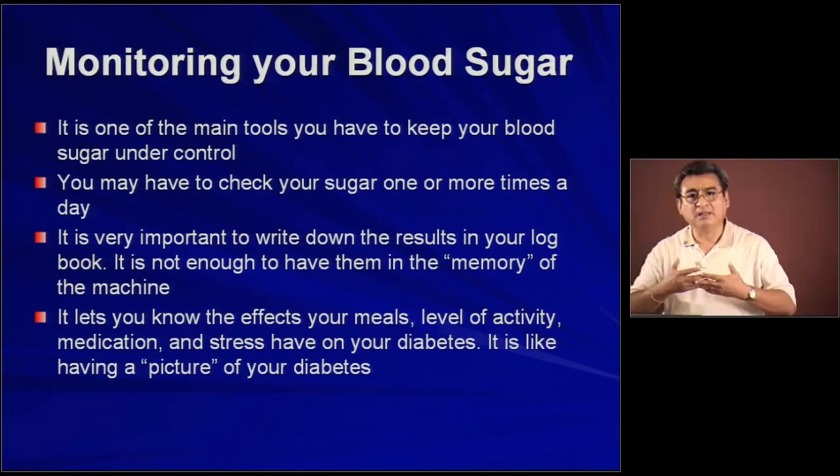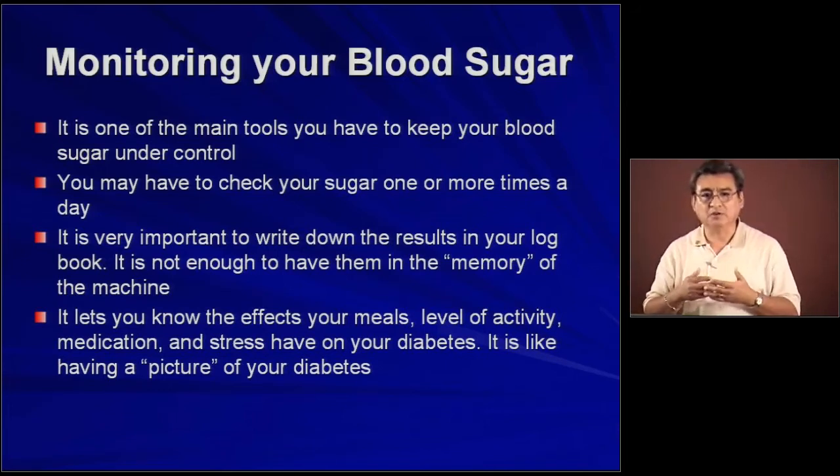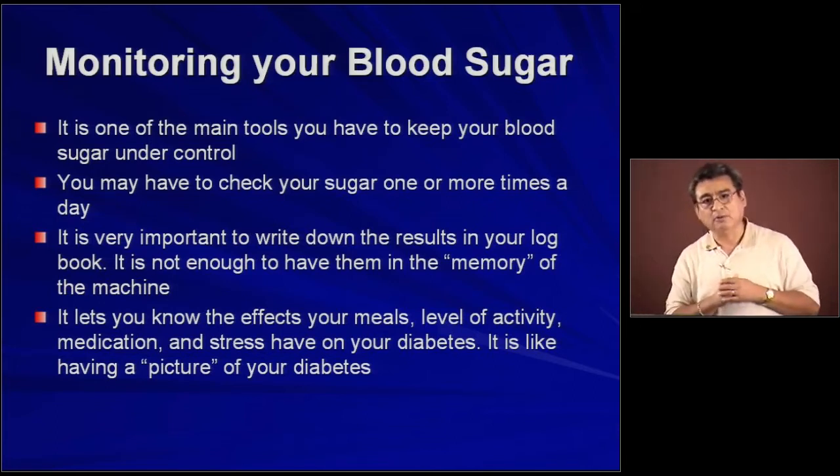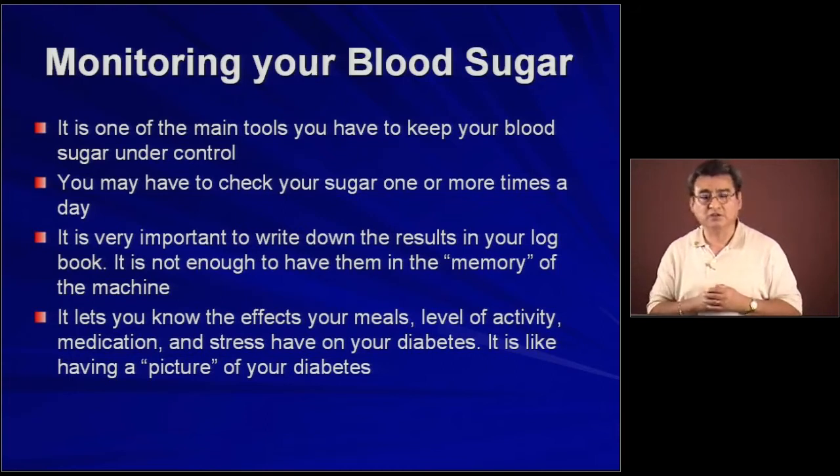I see a lot of people with diabetes and when they come to me they tell me the results are in the memory, they are in the machine. That's not good. It's better to see the blood sugar levels in a book because when you see it in the book you see five or seven days of blood sugar checks, and that gives you a better picture of the diabetes and the level of control instead of just looking at one result at a time.